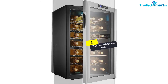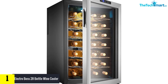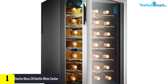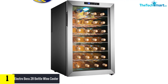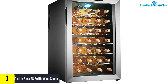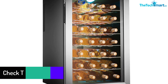And finally at number one, we have the Electro Boss 28 Bottle Wine Cooler. If you need a large wine cooler to display a wide range of wines, then this is a reliable chiller to get. It has thermostatic temperature control that you can set to different temperatures depending on the wines stored. It can store up to 28 bottles of wine, and the racks are super strong and easy to slide when accessing the wines.